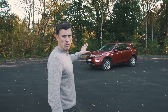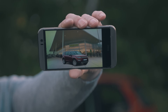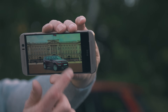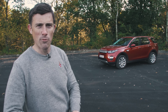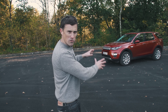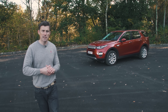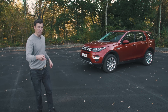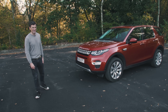This is the Land Rover Discovery Sport and it's a sign of affluence. You see them parked outside posh supermarkets, outside posh houses and at the gates of posh private schools. You can understand why, because the car's got the right image, it also raises you up above the chattering classes and it's got enough space inside to take you, your kids and their friends to their overly structured, middle class sporting activities.